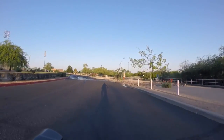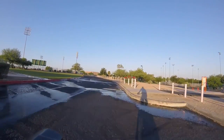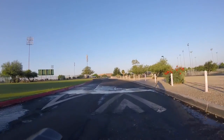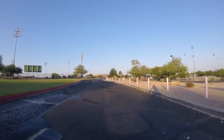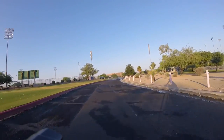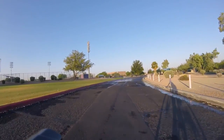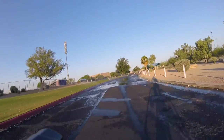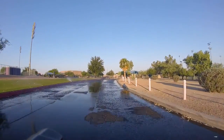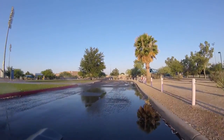It looks like they're watering the streets up here. We are in the desert, so I don't see how this makes any sense. It looks like there's a baseball field off there to the left — I can see a bunch of lights so they can use it at night. I'm going to go slow through here because I don't have any fenders; I don't want to get all wet.